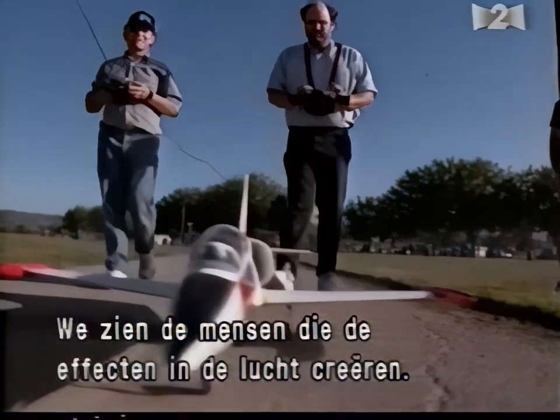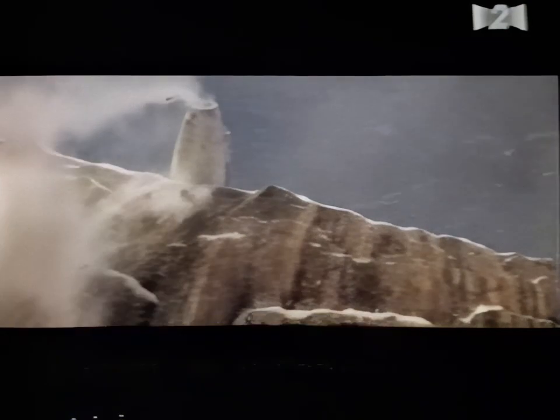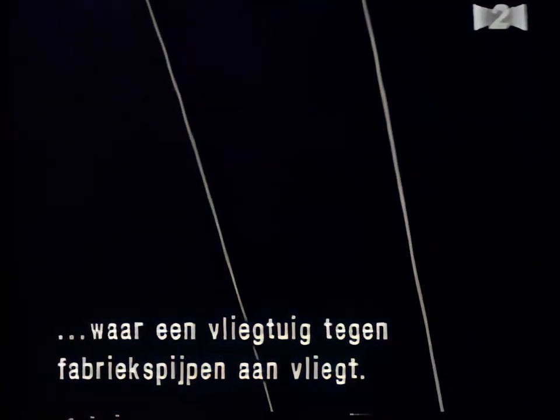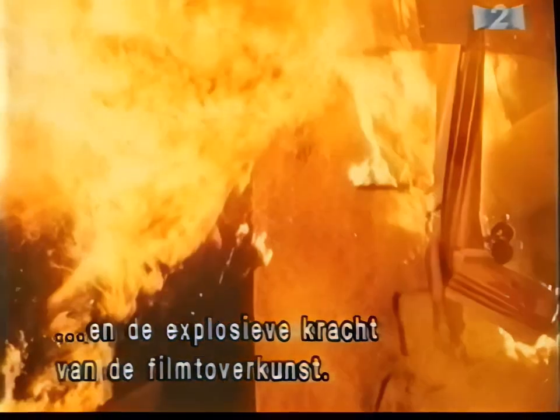Coming up, we'll meet the men responsible for aerial effects ranging from a perilous Rocky Mountain touchdown in Cliffhanger to a hazardous tropical storm landing in Love Affair. And we'll visit the set of the techno-thriller The Net, where filmmakers are staging a harrowing plane crash into the smokestacks of an industrial plant. We'll learn their secrets for creating terror in the sky — a combination of careful planning, attention to detail, and the explosive force of movie magic.